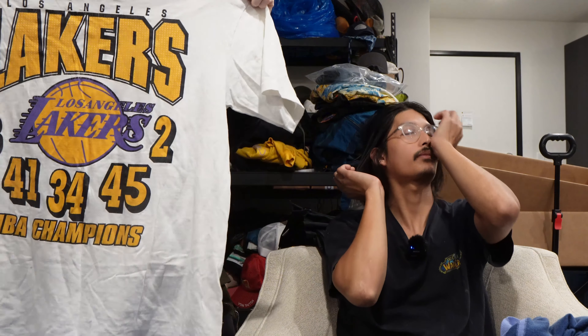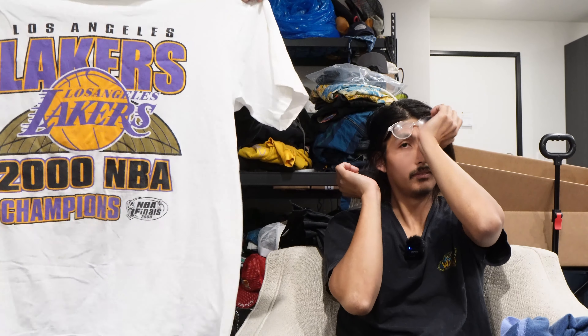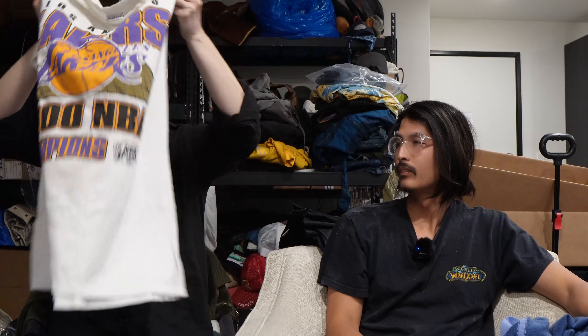Looks like we have a vintage Los Angeles Lakers 2000 NBA Champions t-shirt. Got that Kobe 8 on it. It's also a nice big size. Not a thousand but probably like 50.